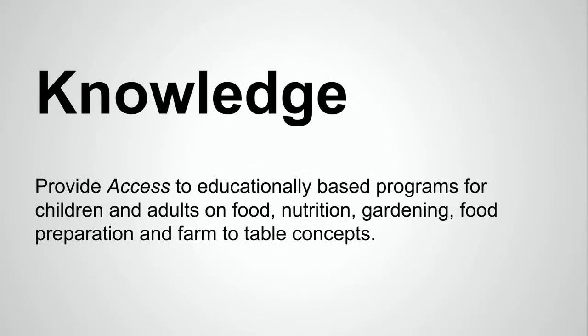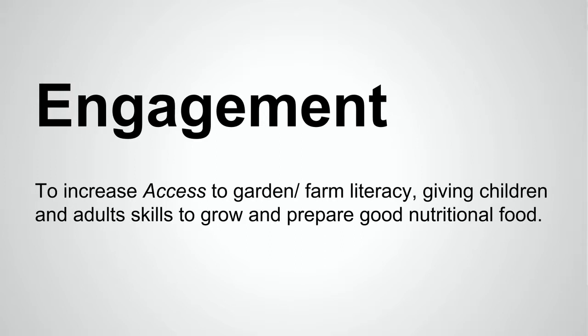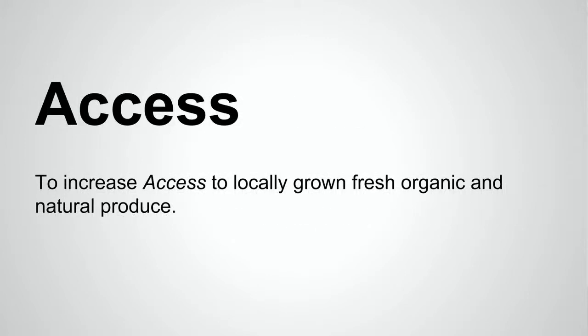With knowledge, we aim to provide access to educationally based programs for children and adults on food and nutrition, gardening, food preparation, and farm-to-table concepts. With engagement, we work to increase access to garden and farm literacy, giving children and adults the skills to grow and prepare good nutritional food.